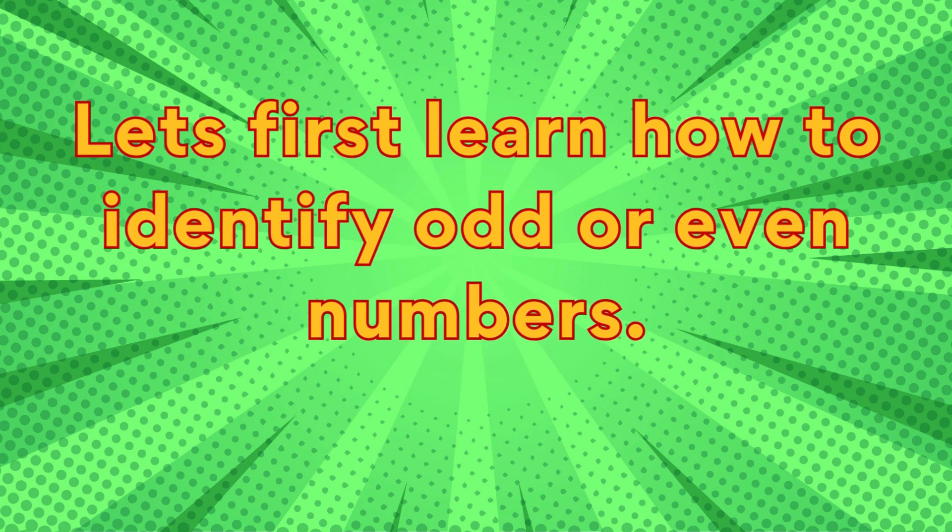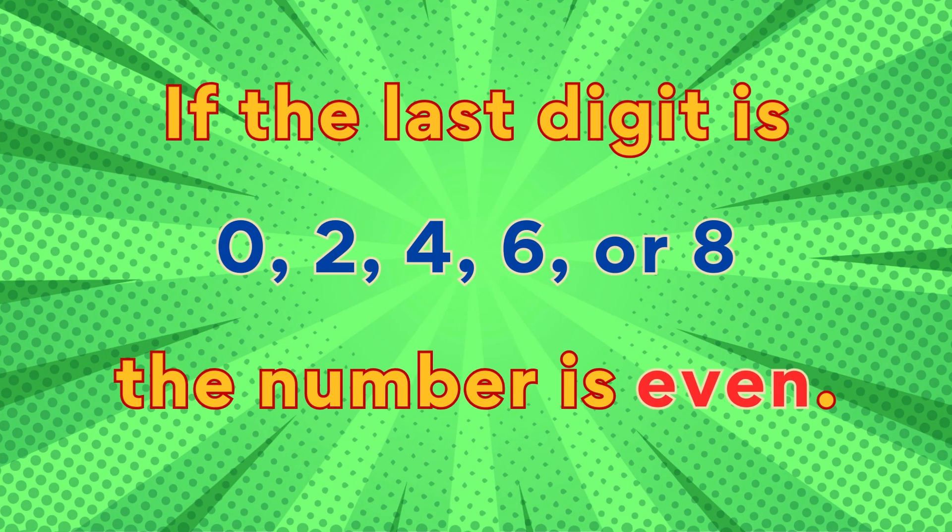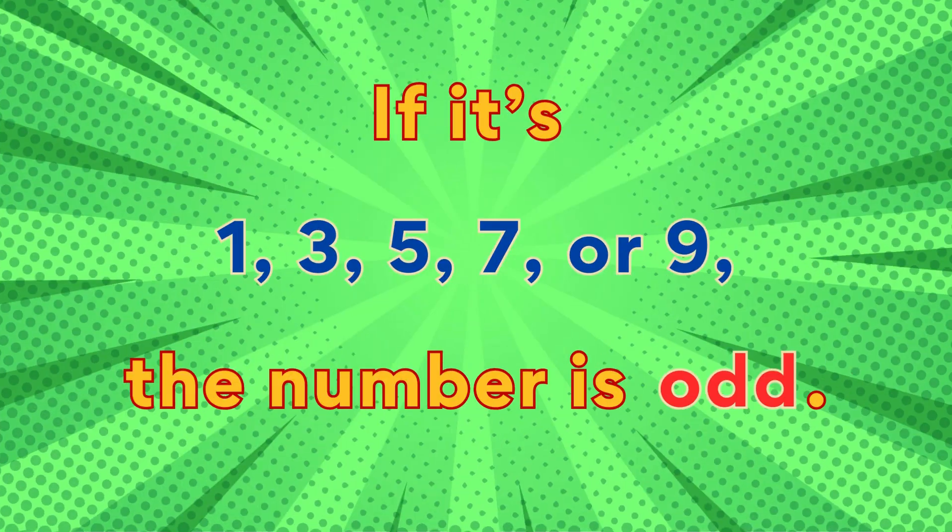Let's first learn how to identify odd or even numbers. The last digit of a number determines if it is odd or even. If the last digit is zero, two, four, six, or eight, the number is even. If it's one, three, five, seven, or nine, the number is odd.